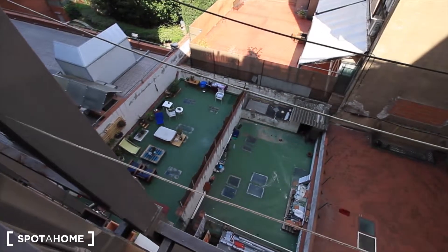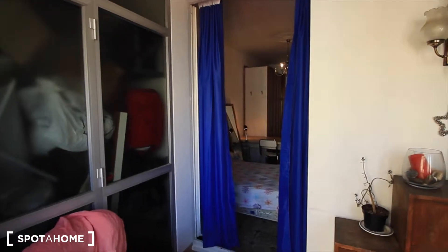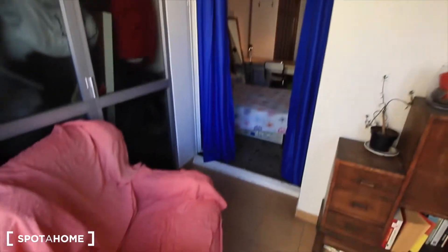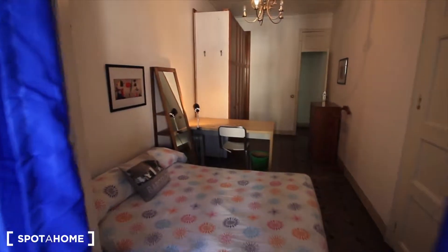Here we have some terraces. So this is your area. That's it guys, hope you like it — this is bedroom floor. See you soon, see you at spottharm.com. Bye!